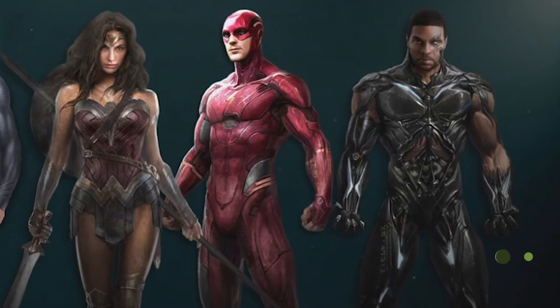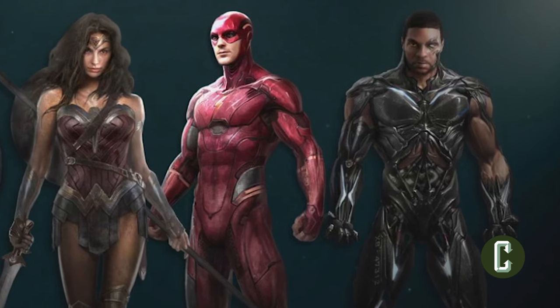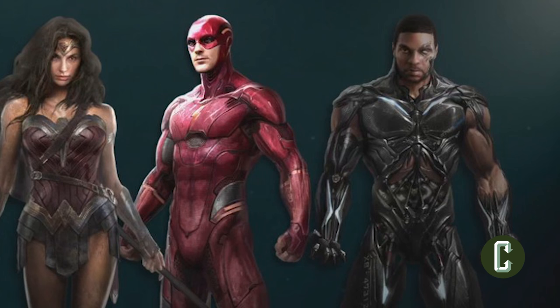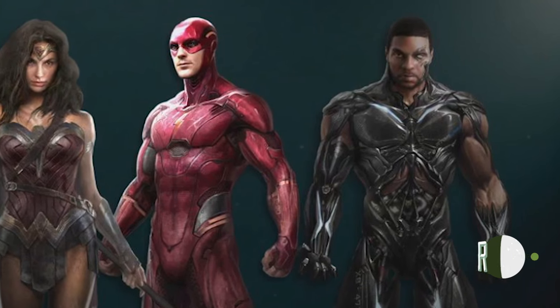You can see in the image that the Flash's suit is very different from the one he wears on the CW TV series. As we learned from the set visit, it's more of a series of plates which are meant to withstand the heat he builds up while he runs.